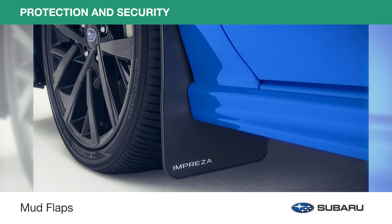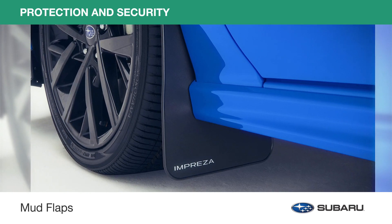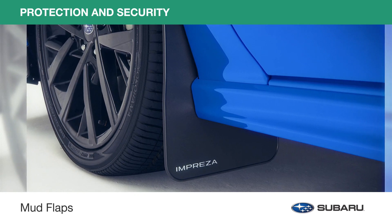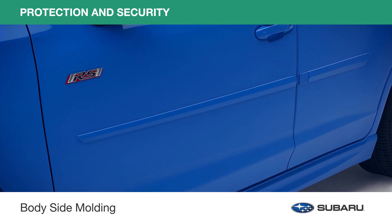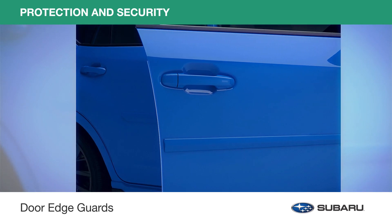Mud flaps not only preserve your paint finish, but also help protect the undercarriage from rust and corrosion, help minimize water, dirt, and mud spray, and prevent minor road debris from kicking up behind your vehicle. Body side moldings help protect your doors from dents, are color matched to your Impreza, and designed to complement the styling of the vehicle. Door edge guards help protect your door edges from dings and chips.